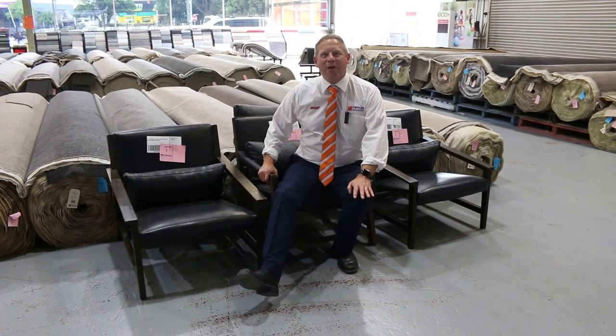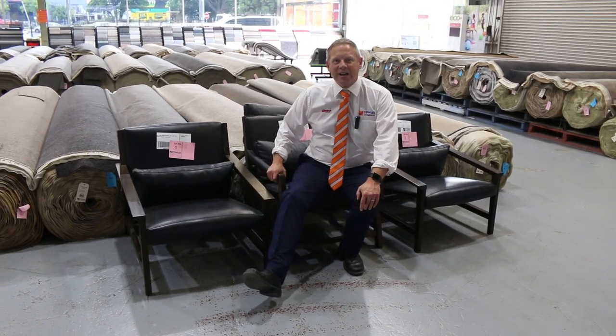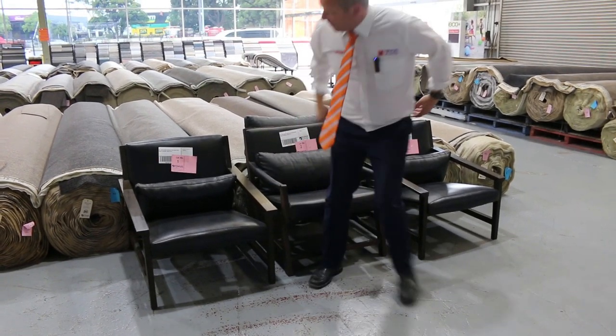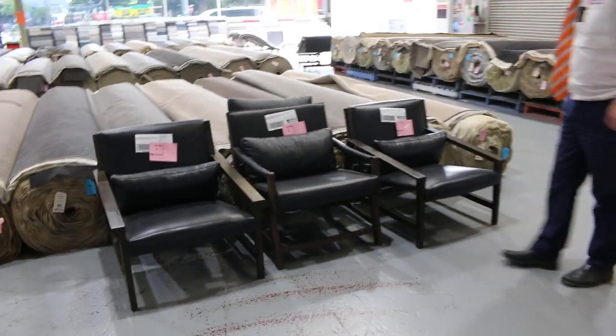Hi, I'm Liam from Fowles and welcome to the Home Renovators Auction Preview for Wednesday the 19th of January 2022 at 10am. We've got an absolutely fantastic Home Renovators Auction for you tomorrow.